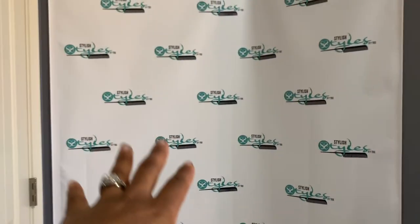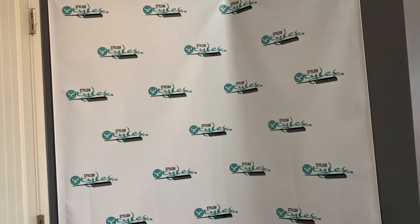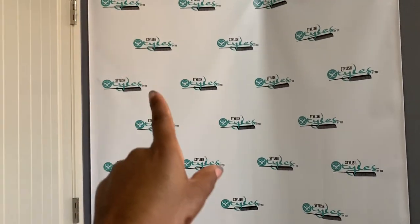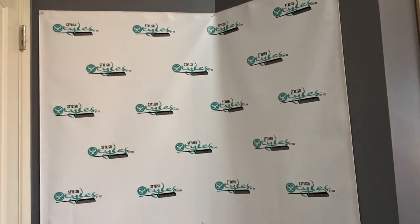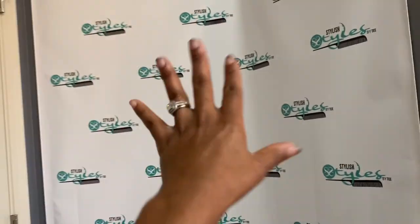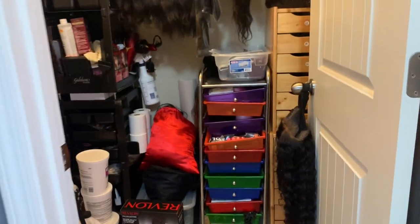So when you come in behind the door, we have my backdrop which has my logo, and this is where I get all of my content. I'm sorry, my son is out there. But all of my content is taken right behind my door — this is mainly what you see if you're on Facebook or Instagram.